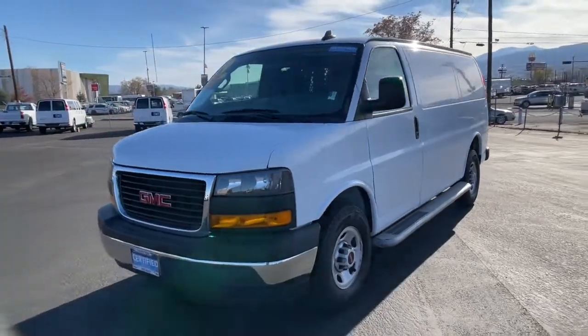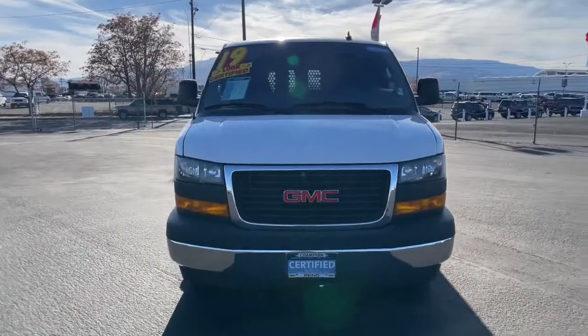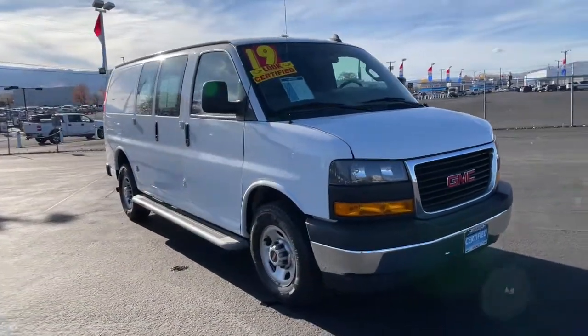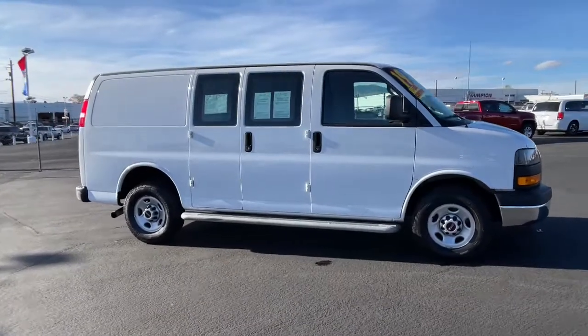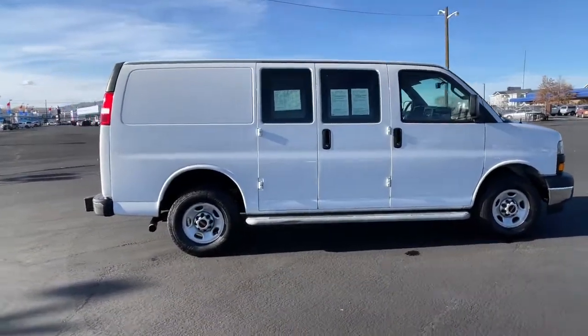Take a moment to check out the 2019 GMC Savannah. With less than 20,000 miles on the odometer, this vehicle stands out from the rest. This vehicle delivers the style, comfort, and efficiency you need to meet the needs of today's lifestyle. Confidence comes standard when you're behind the wheel, prepared for the journey ahead.